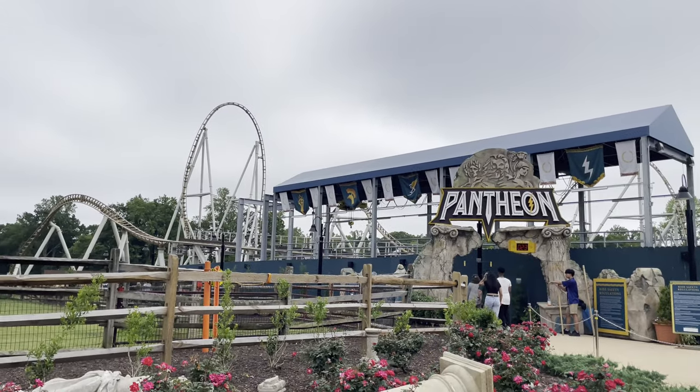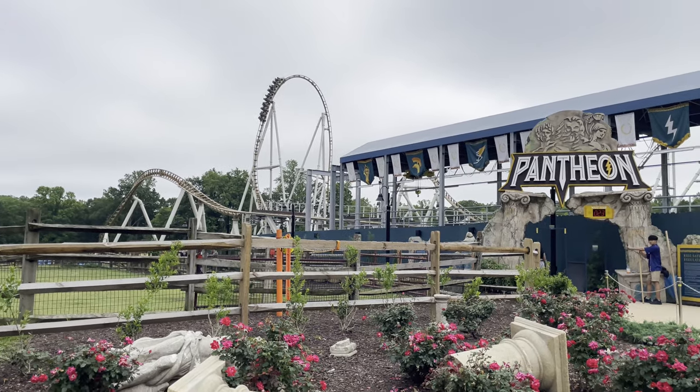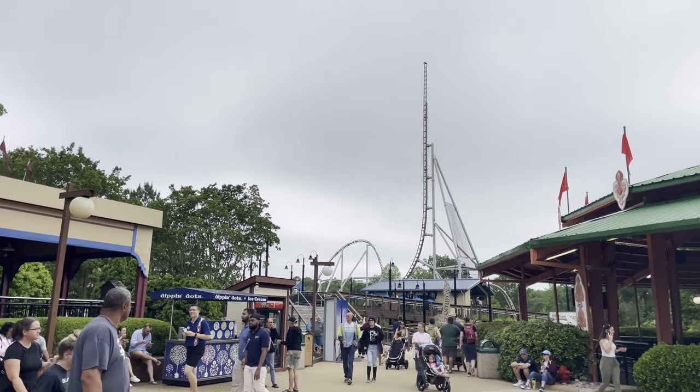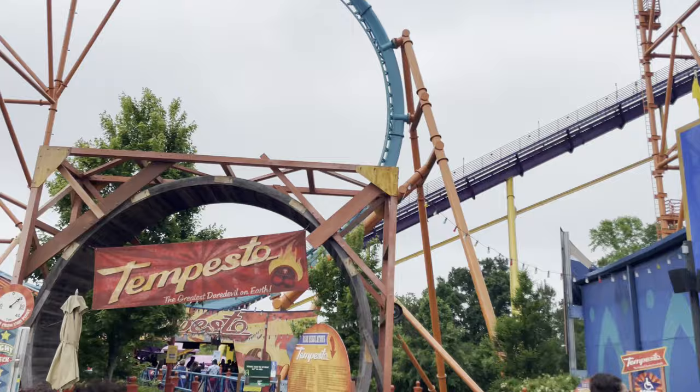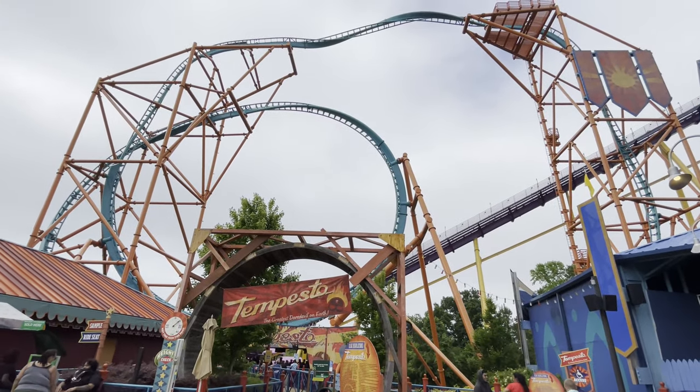Between the launches is great — that's what makes it so unique, having so many small launches. Time to go from one forwards-backwards multi-launch roller coaster to another forwards-backwards multi-launch roller coaster, which is an interesting placement being right next to each other in the park.